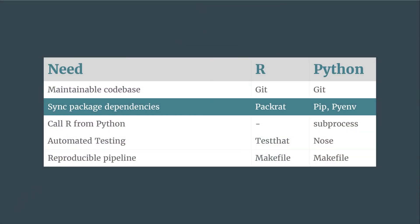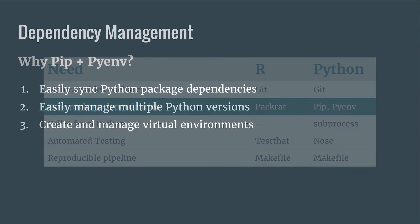Next, we want to be able to sync package dependencies. For anyone who's done collaborative work, this is really important for a reproducible pipeline — you want to make sure the packages you're using, the versions, and the dependencies between packages are all sorted out. For the Python side, we use pip and pyenv. This combination manages dependencies, handles multiple Python versions, and lets you spin up and switch between different virtual environments really easily.